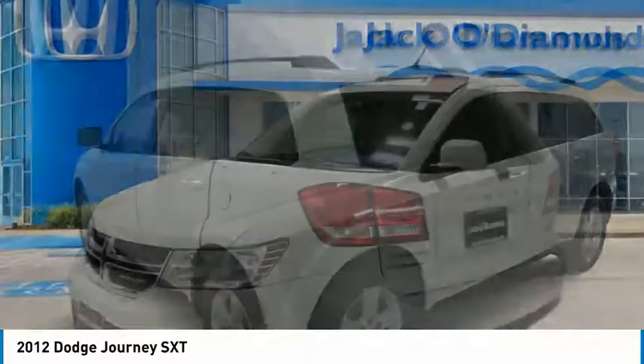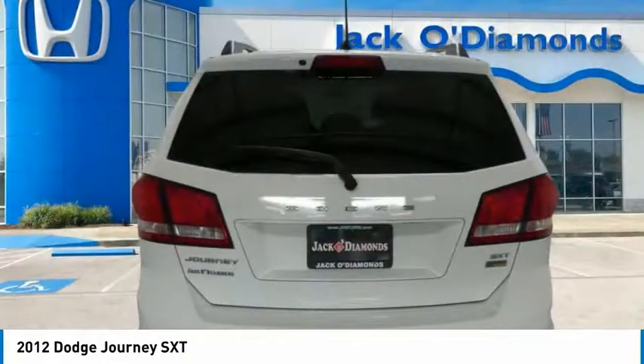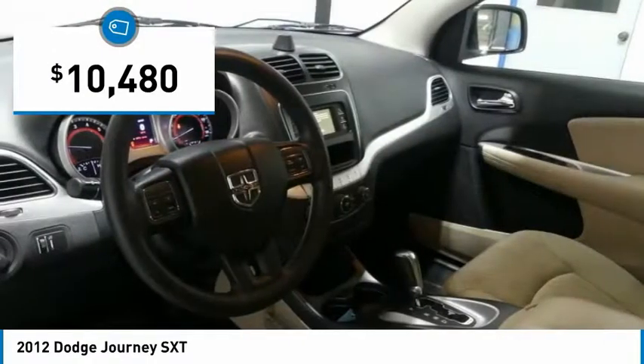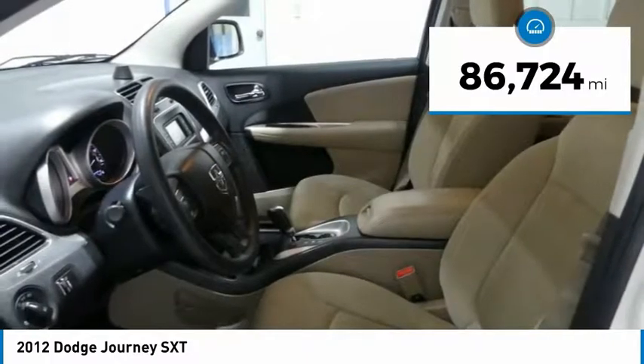The Journey's optional third row seat, along with innovative features like a chilled beverage cooler and in-floor storage bins, make it a good and affordable alternative to a traditional minivan, priced below $15,000. This vehicle has less than 90,000 miles.